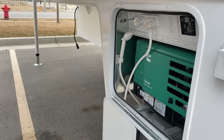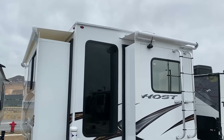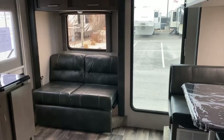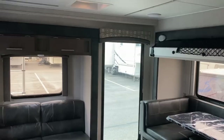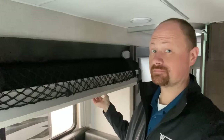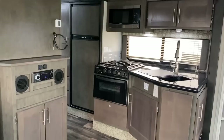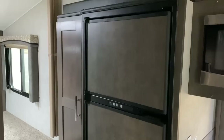This thing just screams 'tell me you want to live in the mountains and hide from the government without telling me you want to live in the mountains and hide from the government.' This might be zombie apocalypse rated. It almost feels weird calling it a truck camper — it's a fully equipped travel trailer that you haul, carry instead of tow. But it weighs about as much as one of those giant things and has the price tag of about a fifth wheel.